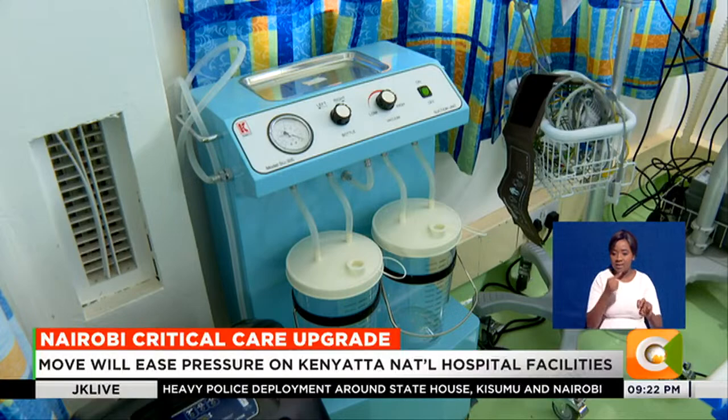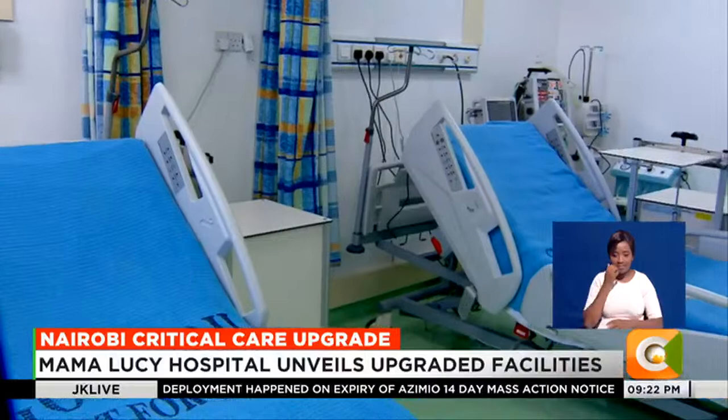According to statistics, Mama Lucy Kibaki Hospital had to transfer around 352 patients a year. The facility was simply unable to accommodate patients' treatment needs.